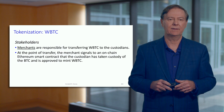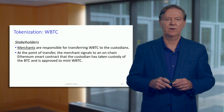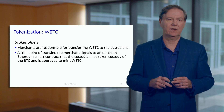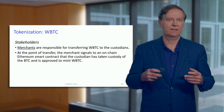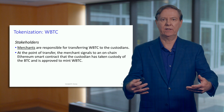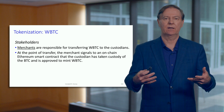All of this is available to the merchants. The merchants in this ecosystem are responsible for transferring the wrapped Bitcoin to custodians. When that transfer happens, there's an on-chain Ethereum action — basically a smart contract — that takes into account the custody of the Bitcoin. When that Bitcoin comes in, you can actually mint the wrapped Bitcoin.